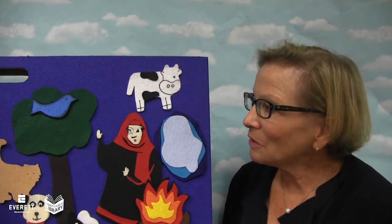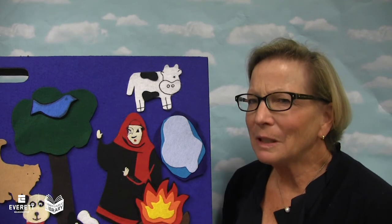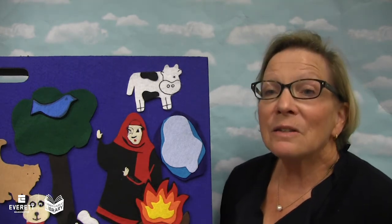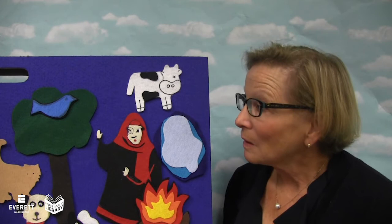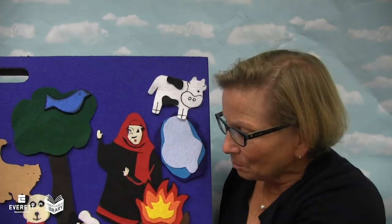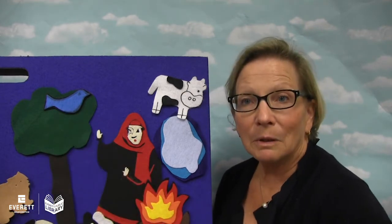And she looked around and she saw the little bird again. Little bird, will you peck that cow so all that stuff would happen? And that little bird was a naughty bird, and he really wanted to peck that cow. He said, well, I will peck that cow for you, but I will not fly down into the hole and get your apple for you. And so she said, OK, you just peck that cow and we'll see what happens. So the bird pecked the cow, the cow splashed the water, the water splashed the fire, the fire burnt the bee, the bee stung the dog, the dog chased the cat, the cat jumped on the bird. And the bird said, I'm not going down that hole.